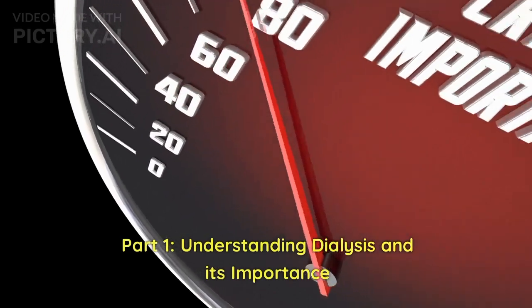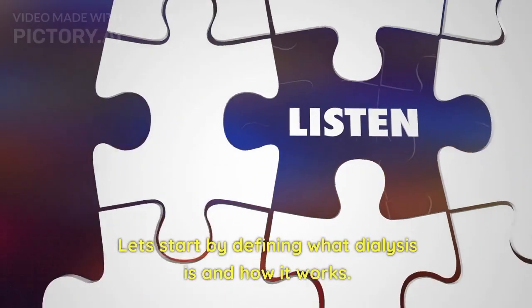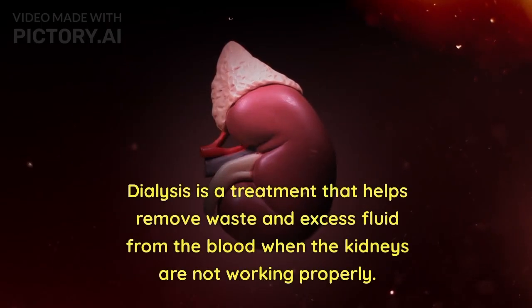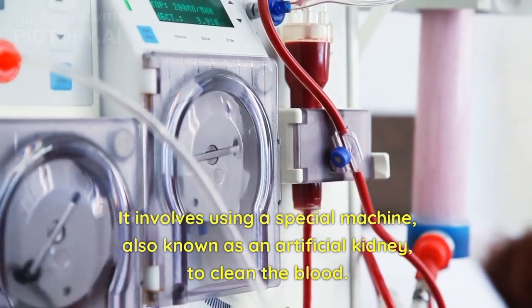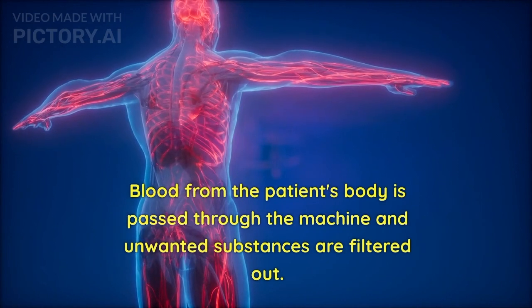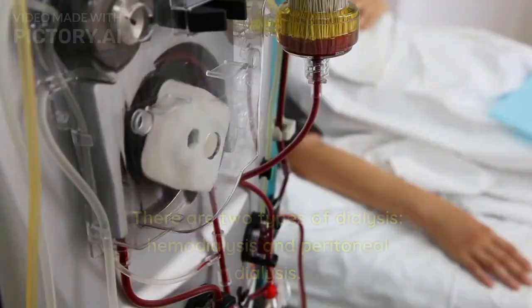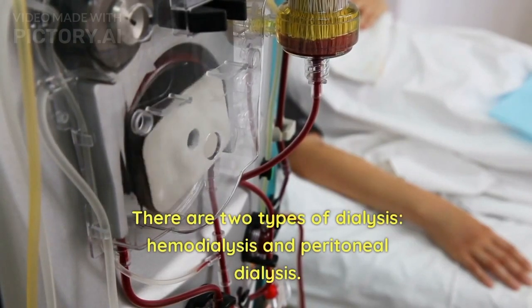Part 1: Understanding Dialysis and Its Importance. Dialysis is a treatment that helps remove waste and excess fluid from the blood when the kidneys are not working properly. It involves using a special machine, also known as an artificial kidney, to clean the blood. Blood from the patient's body is passed through the machine, unwanted substances are filtered out, and the cleaned blood is returned to the body. There are two types of dialysis: hemodialysis and peritoneal dialysis.